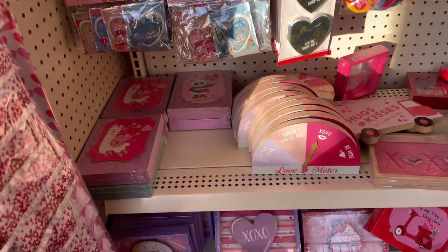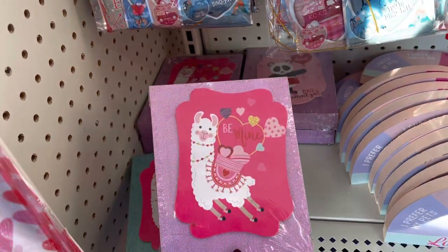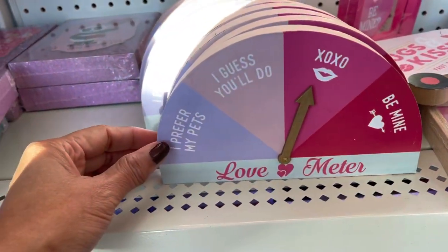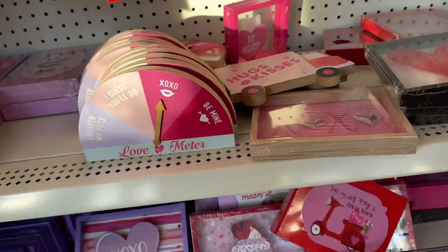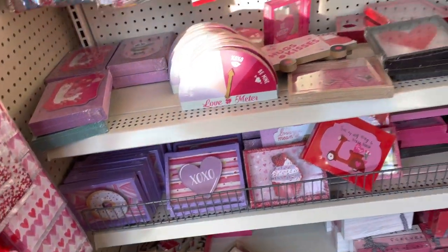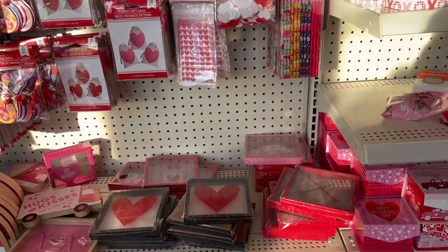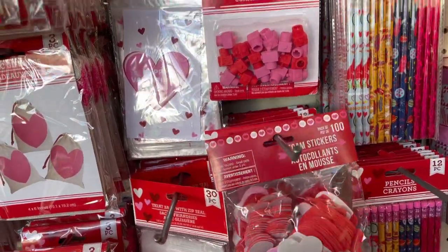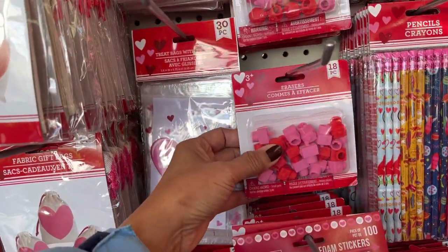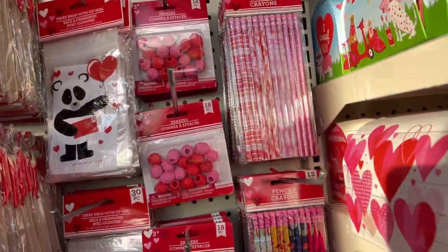Oh I love these - 'be mine.' Oh look at this one, 'I prefer my pet' - that is so cute. They have a lot of cute decor and these are foam stickers. Oh, erasers - these are nice. They have some pencils too.